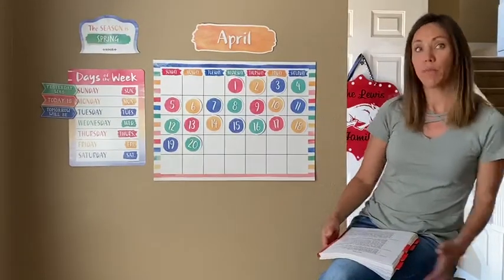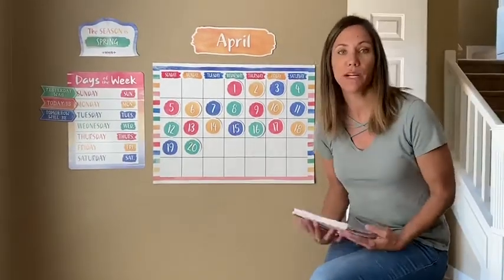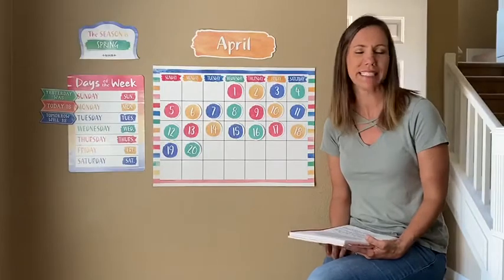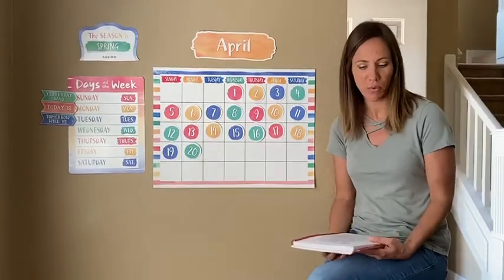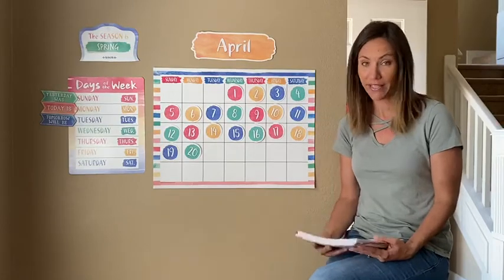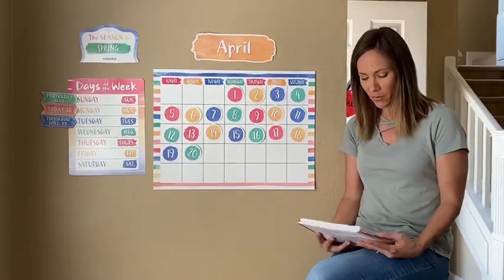So last week we learned about birds. This week we are going to be talking about plants and gardening. So our oral language lessons will be about gardening. Let's get started with a few questions.